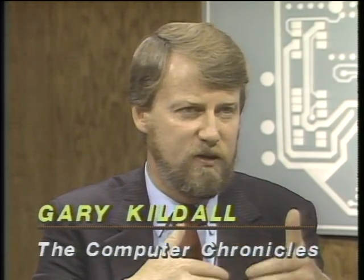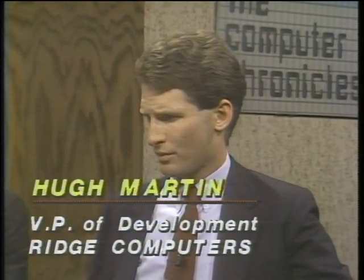Joining us now is Dr. W. Frank King, General Manager for Advanced Engineering Systems at IBM, and next to Frank is Hugh Martin, Vice President of Development at Ridge Computers. Hugh, the RISC concept is really centered on the central processing unit instruction set philosophy. What about related concepts like parallelism and fast I/O processing? At Ridge, we concentrated first on the central processor, but the entire machine has to be efficient, so we spent a lot of time on the I/O processor section to make sure I/O performance matches the CPU. Now that we have this simplified processor, we're examining parallel architectures to take advantage of this simplified design.